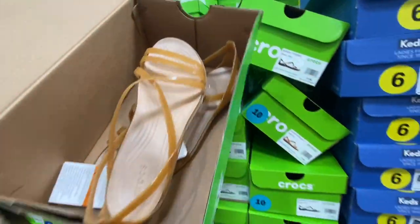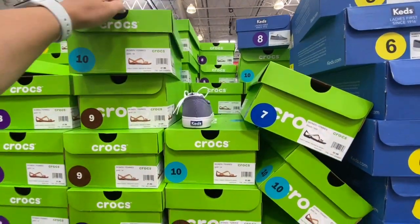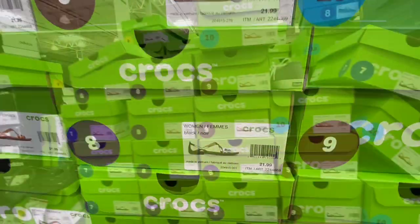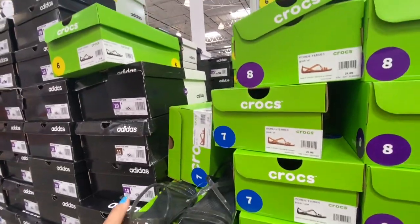New arrivals: Crocs for women with jelly-style details in two color options — gold and black — for 21.99.